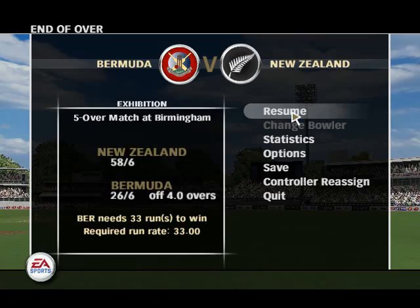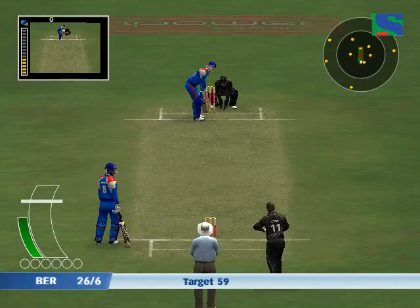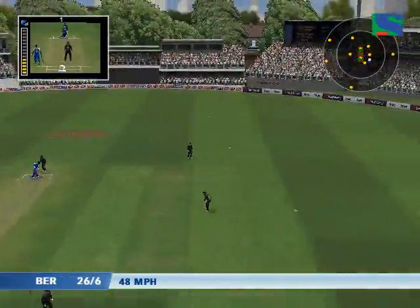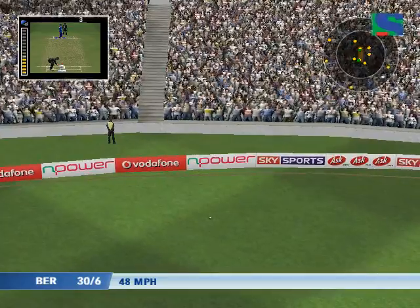That's a good tight over. Make the batsman work hard for his runs and you never know what will come of it. He loves it there — that's a great stroke. Four more.